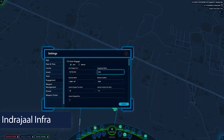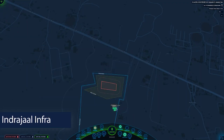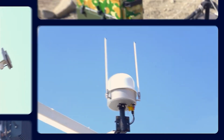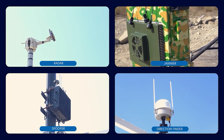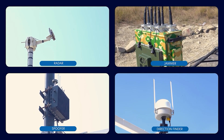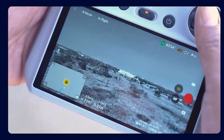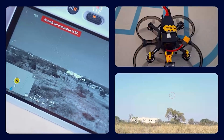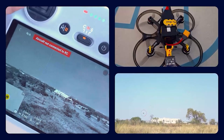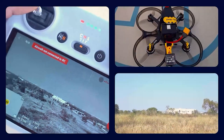Indrajal Infra, our second multi-layered drone defense solution, is designed to protect critical infrastructure assets as well as defense borders. Indrajal Infra combines multiple technologies including direction finders, radar, jammers, and spoofers to secure vital infrastructure. This multi-layered solution mitigates up to 95% of commercially available drones using customized detection and disruption strategies.